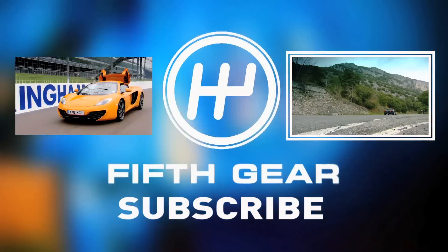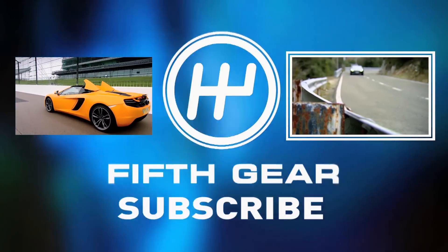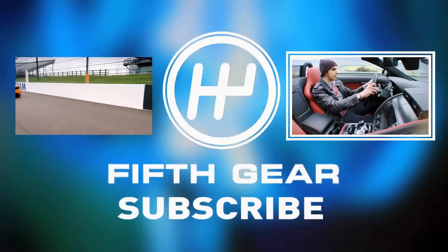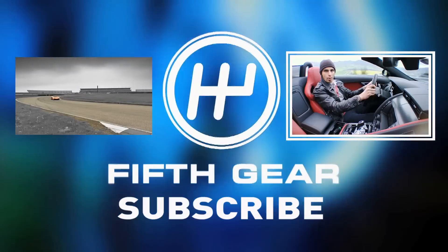Ten years ago, there wasn't a single Jaguar on sale that could compete with a new Porsche. Today, things are very different, and this car could be a real Porsche killer.